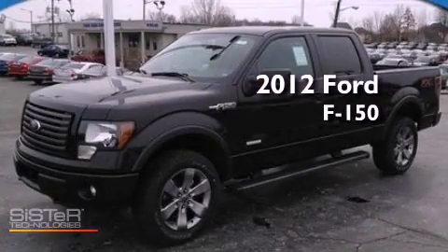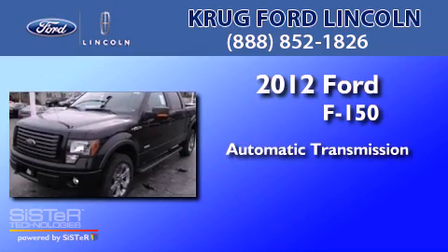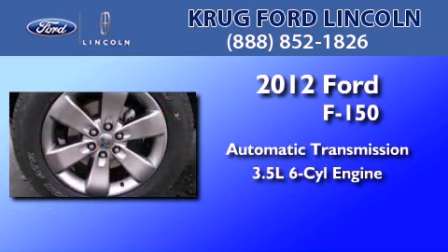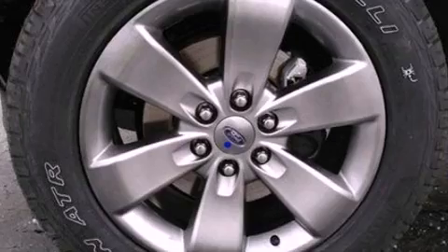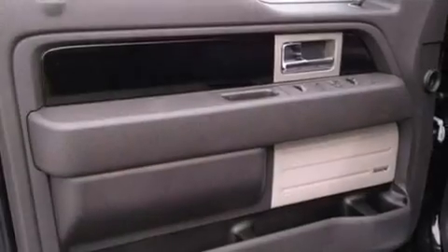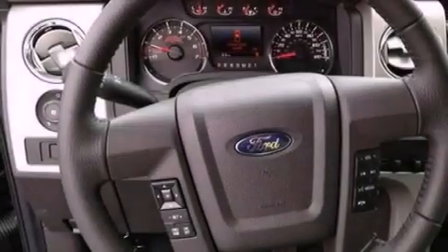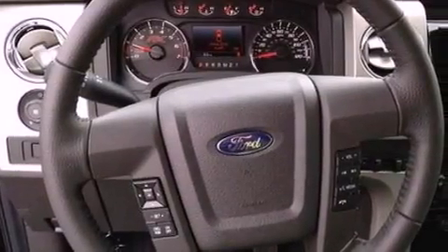This is a brand new 2012 Ford F-150. This truck has an automatic transmission and a 3.5 liter V6. Features include traction control and stability control systems, side curtain airbags, door reinforcement beams, and an auxiliary power outlet.